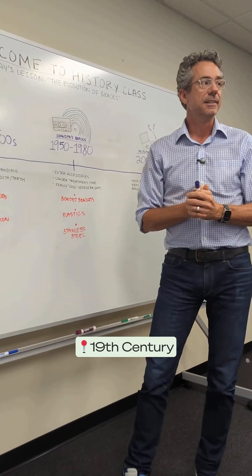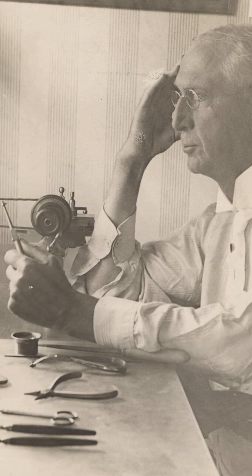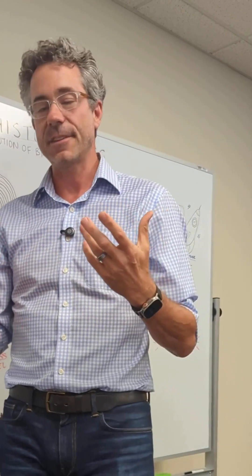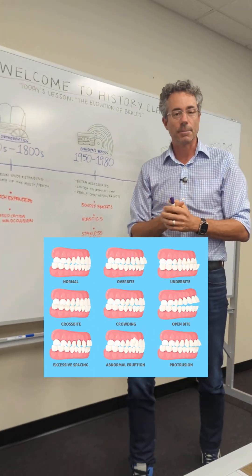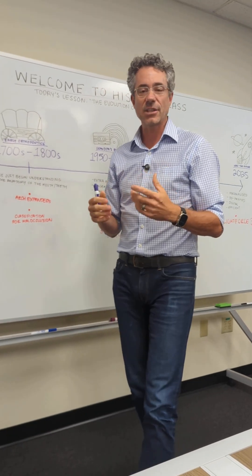By the 19th century, Edward Angle had transformed orthodontics into a scientific discipline, giving us the classification of malocclusion and appliances that set the stage for modern practice.